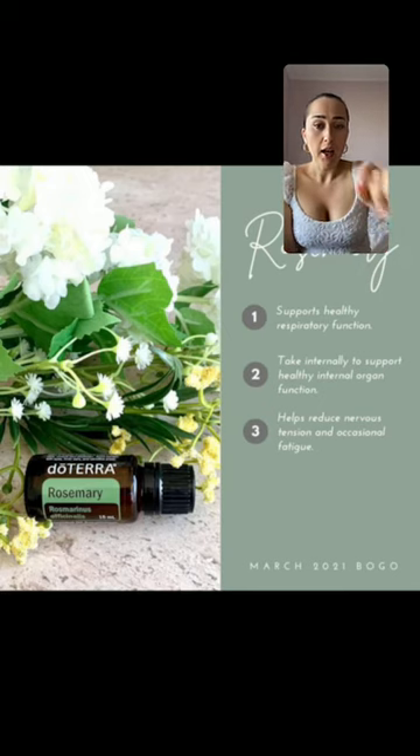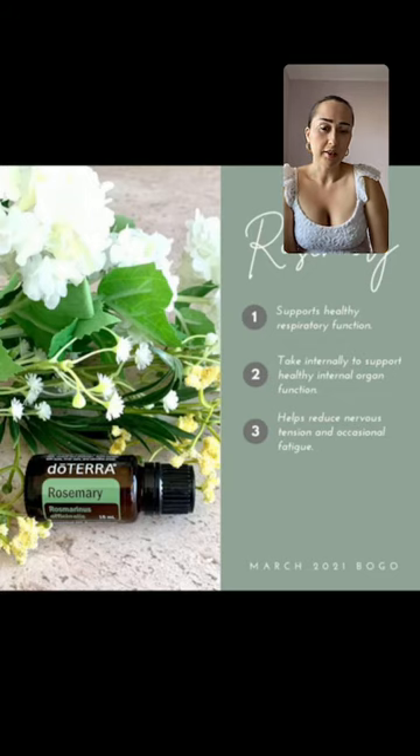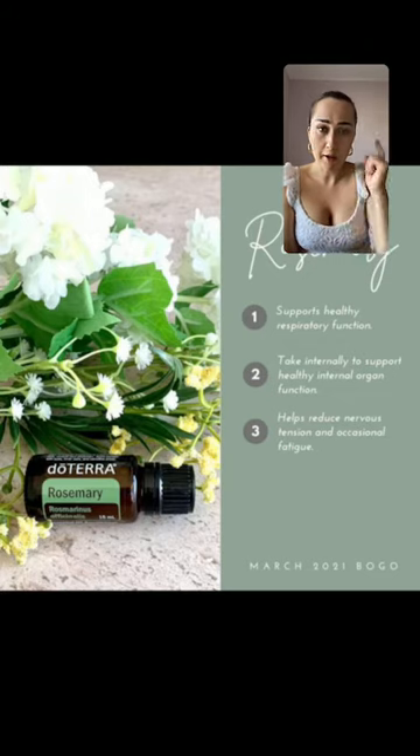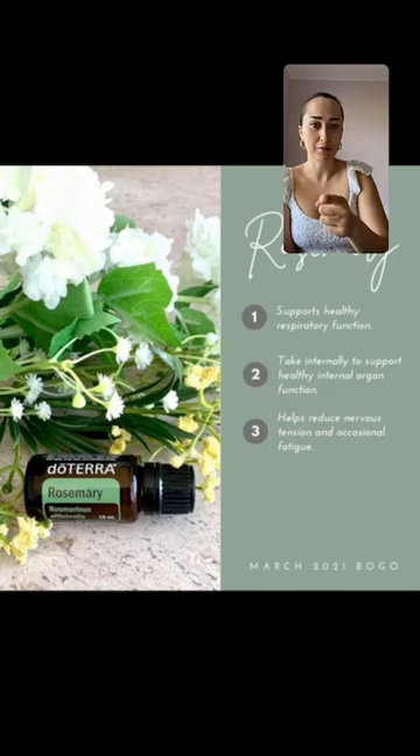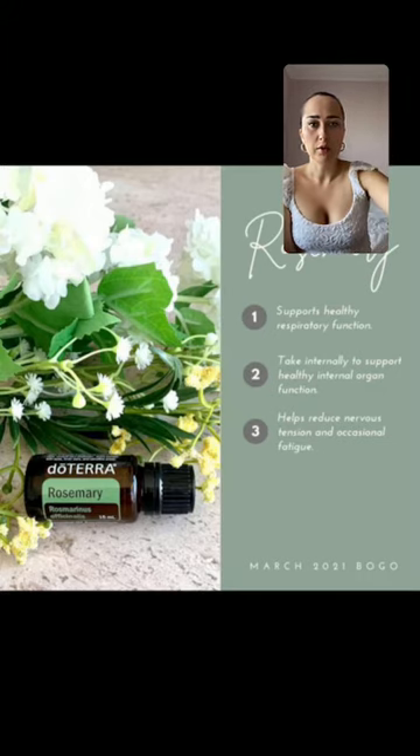Rosemary helps reduce nervous tension and occasional fatigue. It's really great for studying and focus. And for women experiencing hair loss, rosemary is another great option — it helps circulation by the hair follicles so your hair can grow.